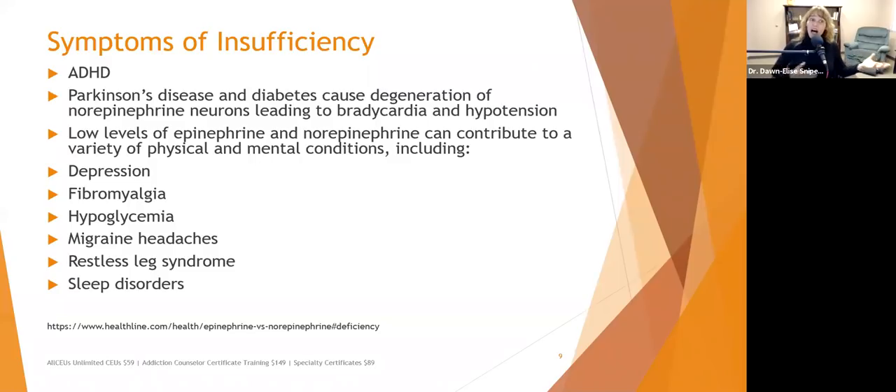Other symptoms of norepinephrine insufficiency include migraine headaches, restless leg syndrome (as with dopamine imbalances), and sleep disorders. Norepinephrine communicates with the pineal gland to regulate circadian rhythms. If norepinephrine isn't doing its job, circadian rhythms may not be set correctly, and the body doesn't know when to secrete melatonin — contributing to sleep problems.